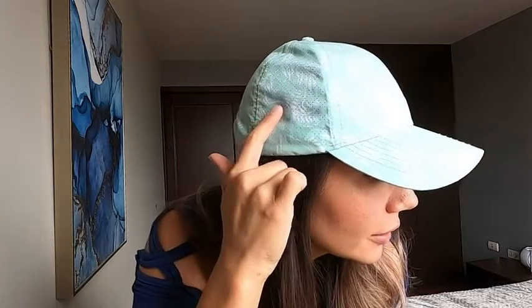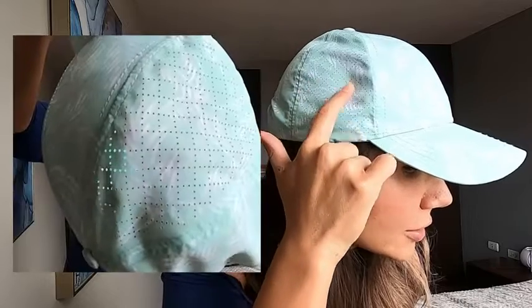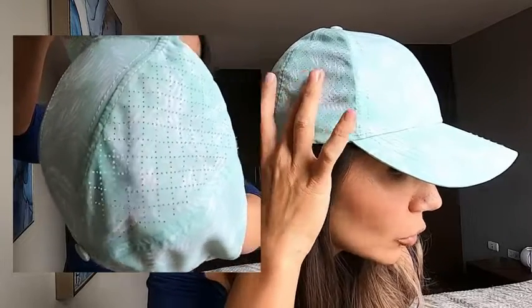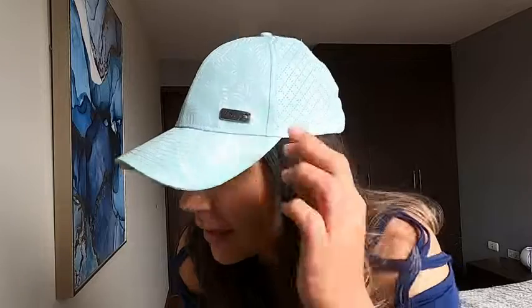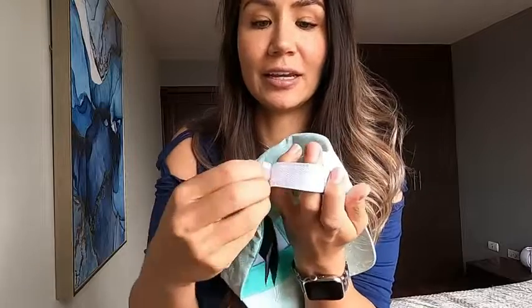There are a couple of hidden features that you wouldn't so readily notice. First, if you take a look here, these are actually perforations in the material so that it's very breathable. Secondly, you have this really nice sleek silver detail with the Hurley logo on it. And thirdly, the back velcro adjustment is so easy.